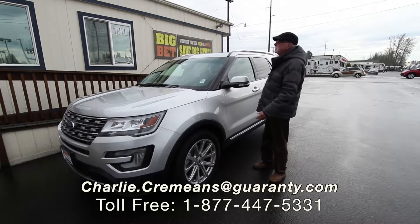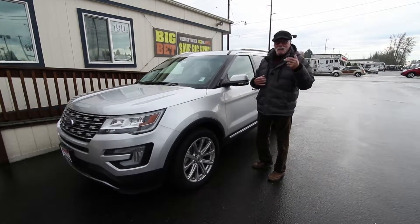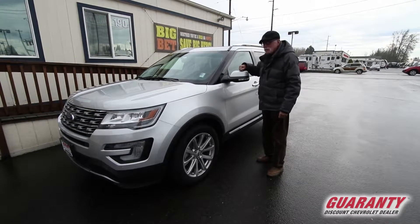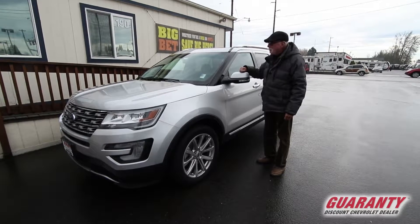Hello, welcome to Garrity Chevrolet's Used Truck Lot. This is Charlie, that's me, the old guy, and I'd like to invite you in to take a look at another fresh arrival we have here in our Used Truck Used SUV department.